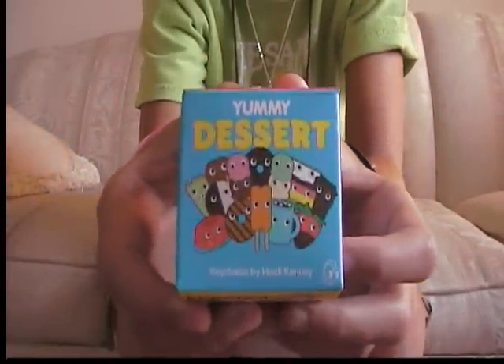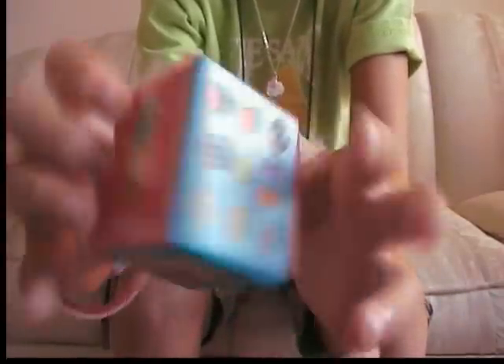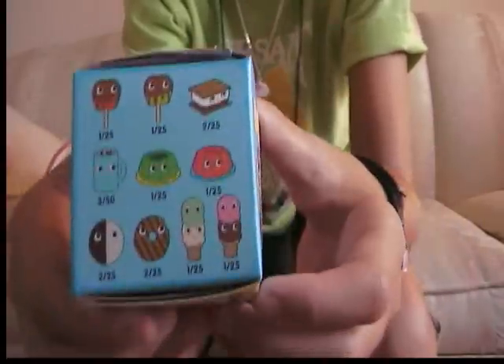This is what it has on the front and this is what it has on the top. You can get any of these or any of these on the bottom, or just as you know.